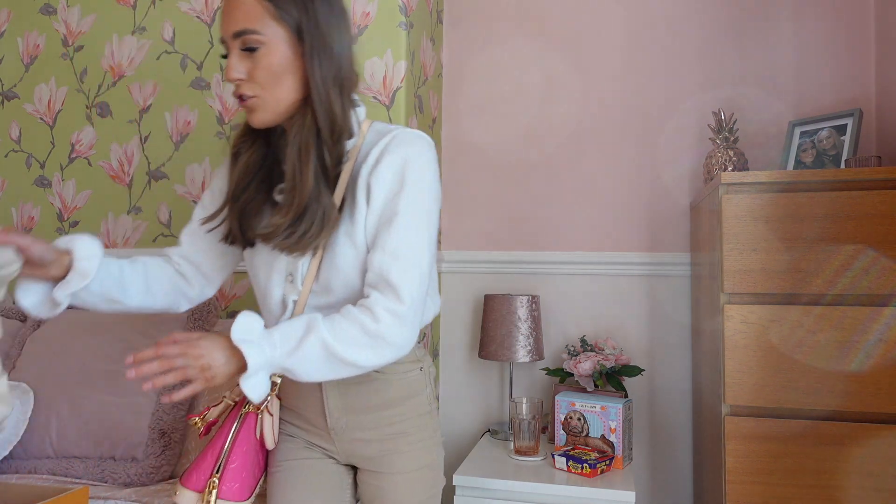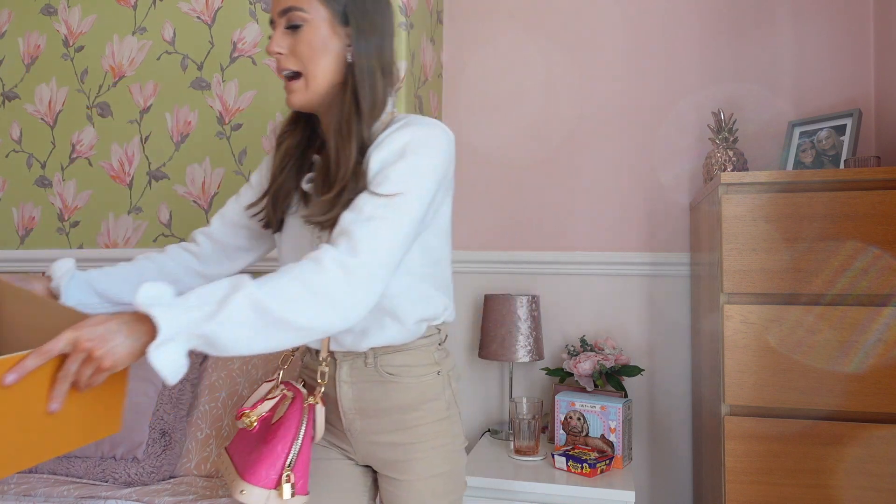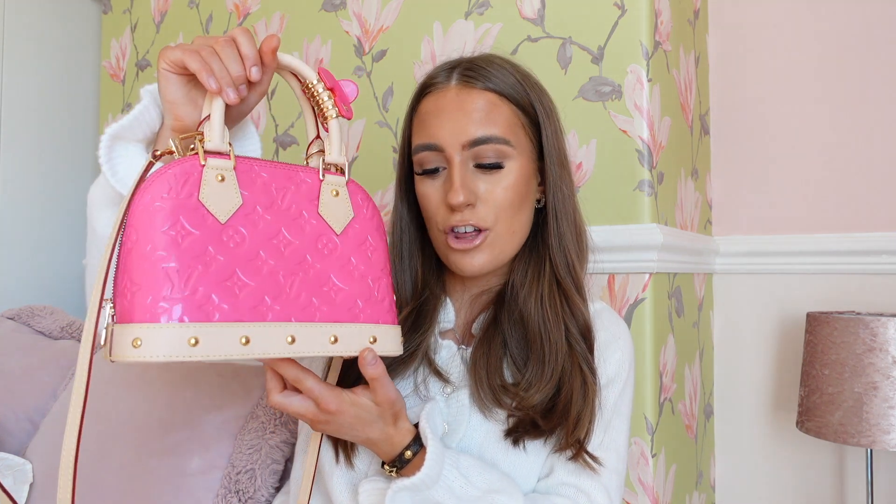This bag came with the little dust bag as well and the box, which is perfect. I will be storing this on my shelf full of handbags, even though I literally don't have any space for any other handbag at the moment — but I will find space. Here is my beautiful Alma handbag — she is probably the most stunning handbag I've owned. I love the shine on it. The other two colors are really nice as well, but this one is probably slightly nicer because it's brighter and more girly.